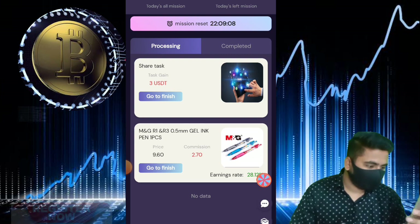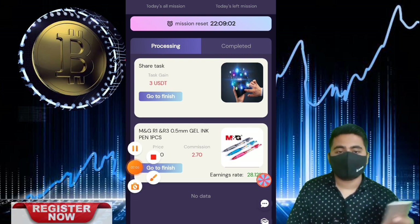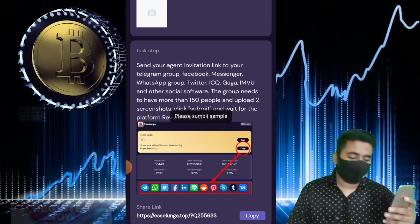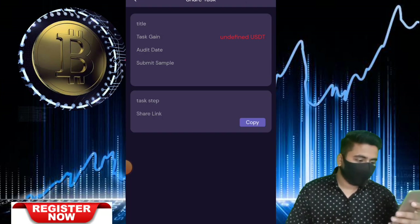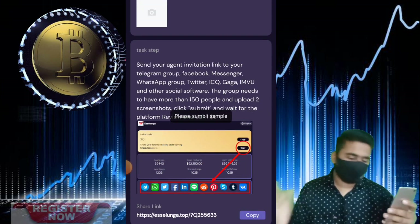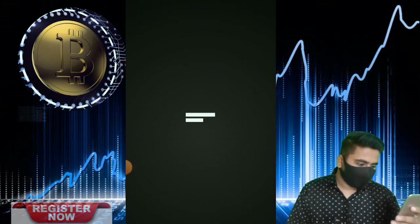There are two ways to deposit some USDT on this website. First way: scan the QR code. Second way: copy the wallet address. You have two options to deposit some USDT on this website — select any one, deposit your USDT, and increase your level to VIP 1.